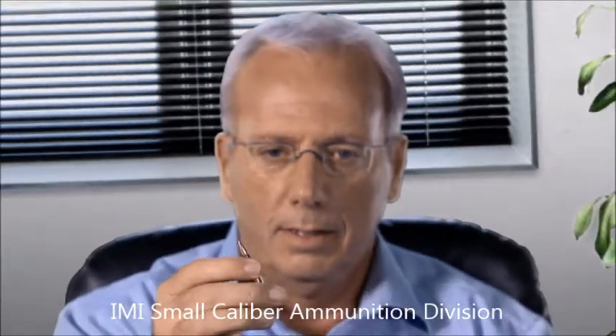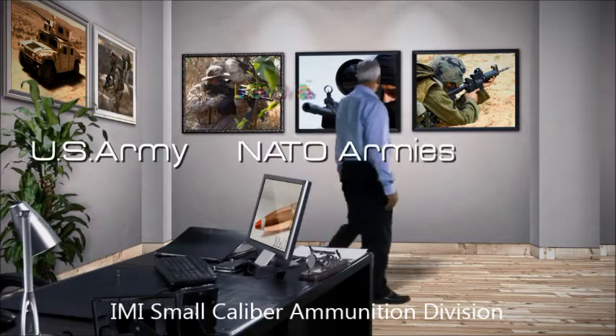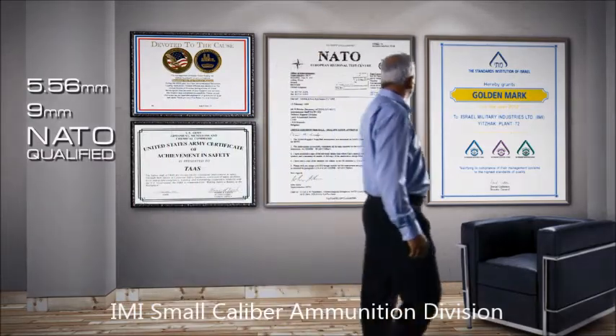At IMI, we have been designing and manufacturing top-quality ammunition for over 60 years. Every day, our ammunition successfully meets the complex challenges of the best fighting forces in the world. It meets the most stringent standards, including those of the U.S. Army, NATO, and the IDF.